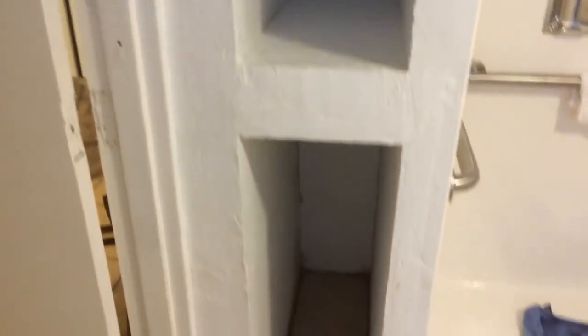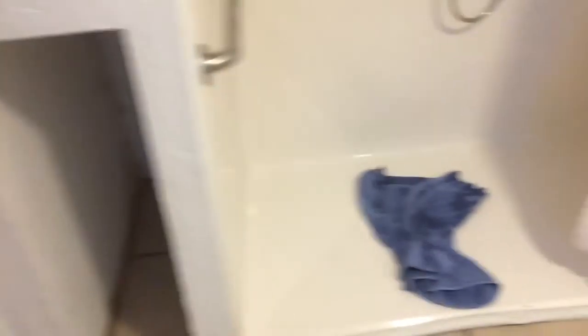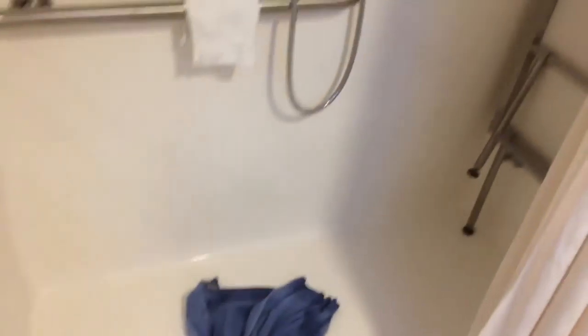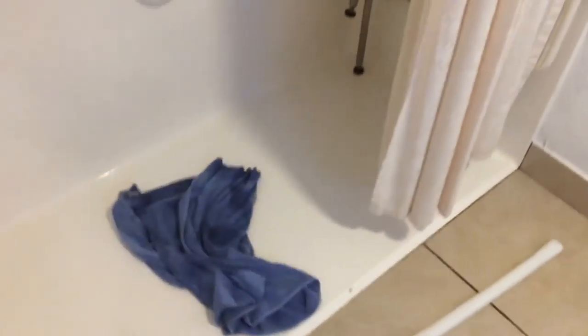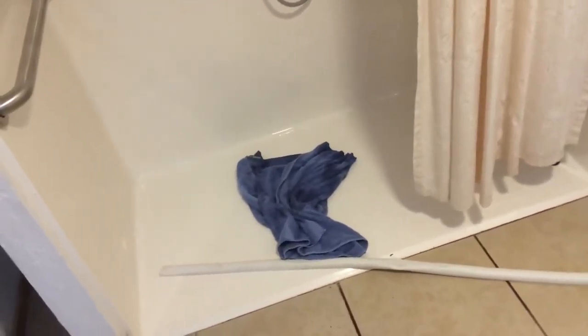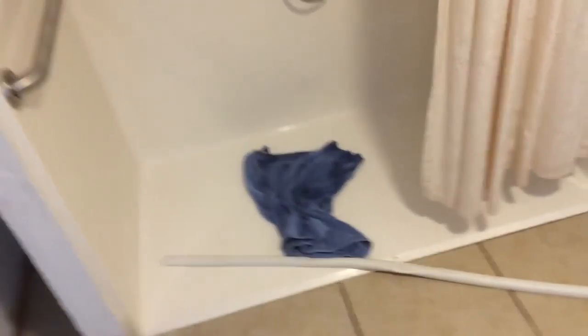I have no idea what the hell that is. It came with this towel — a single towel. The shower looks new, but no hot water. The shower curtain doesn't go to the floor. That, I guess, is supposed to keep water from flowing into the bathroom. I was going to take a shower, but there's no hot water, so I guess I'll never know if that actually kept water in the shower or not.